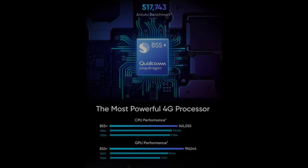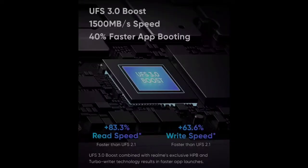This is a super ultra cooling mode, which means a 12.5% heat reduction in your mobile. With this, there is also a 3.0 boost — read speed and write speed which is 40% faster for app booting.